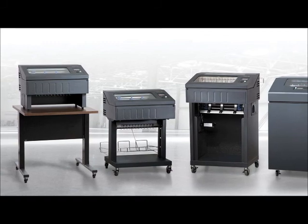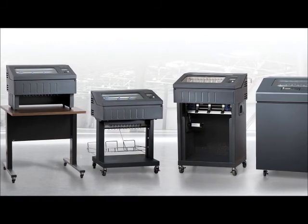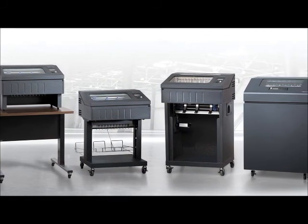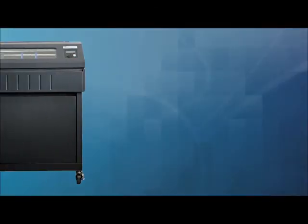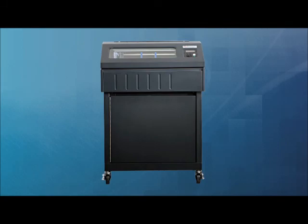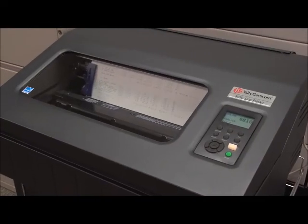Our printers have new design elements that add to their flexibility and reliability in the workplace. This generation of printers offers rugged sheet metal construction, sealed electronics, secured cable connectors, and an intuitive cable routing design.